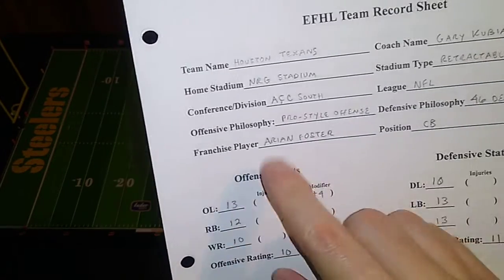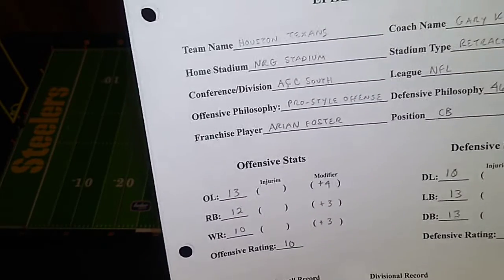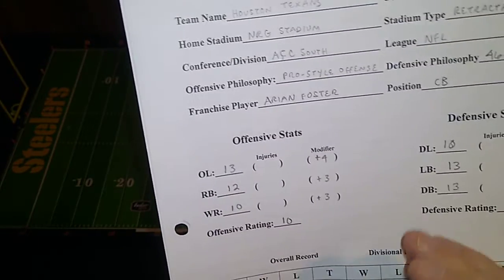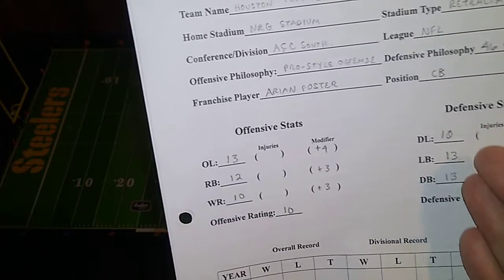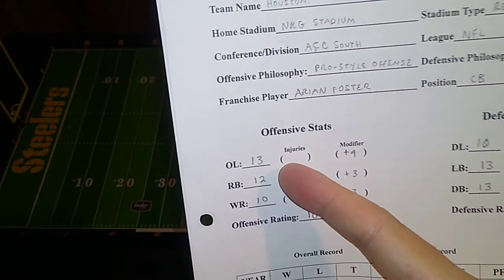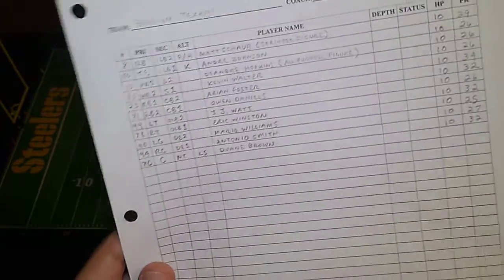Currently the franchise player is Arian Foster at cornerback — here's another cornerback franchise player. Offensive and defensive ratings are fairly average, stat scores fairly average. Some nice linebacker and defensive back scores, a nice offensive line score, and an above average running back score. Otherwise, pretty average across the board.